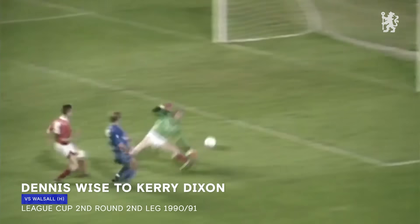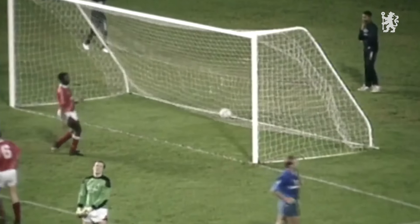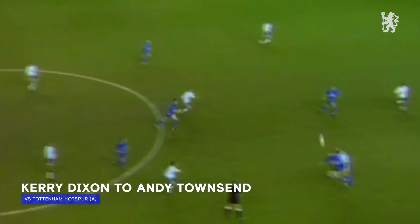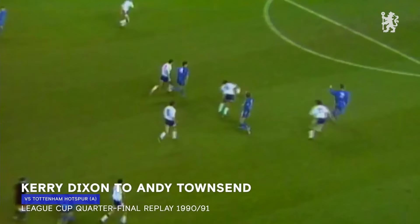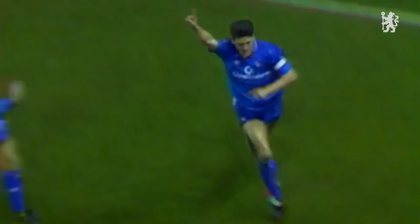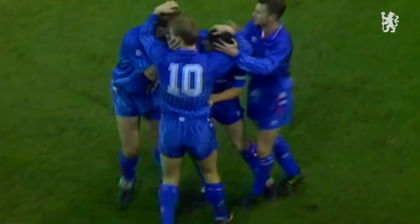Dixon, he's away — another goal for Chelsea's collection. Dixon, great touch, Townsend marauding from midfield, and Chelsea have done what they should have done at Stamford Bridge. They've scored, they've taken a chance that was very well created.